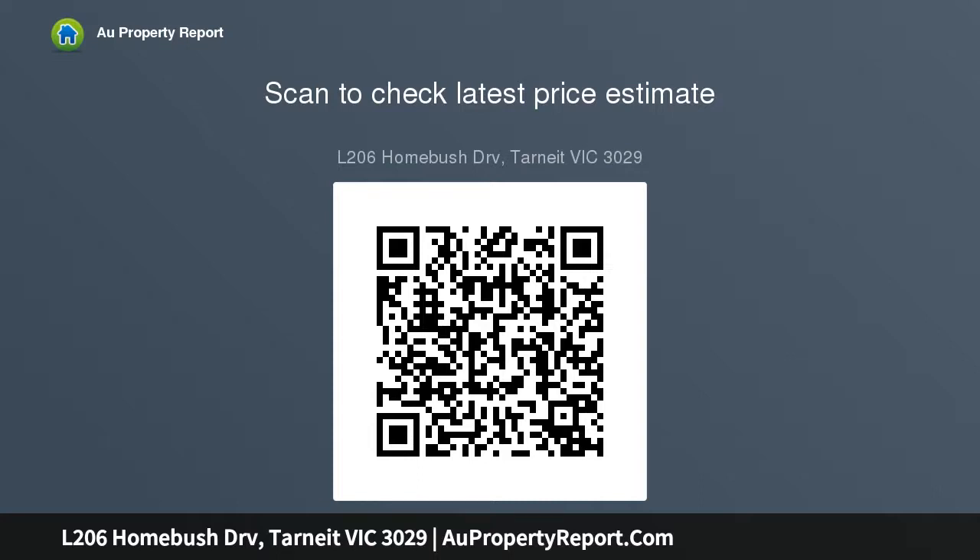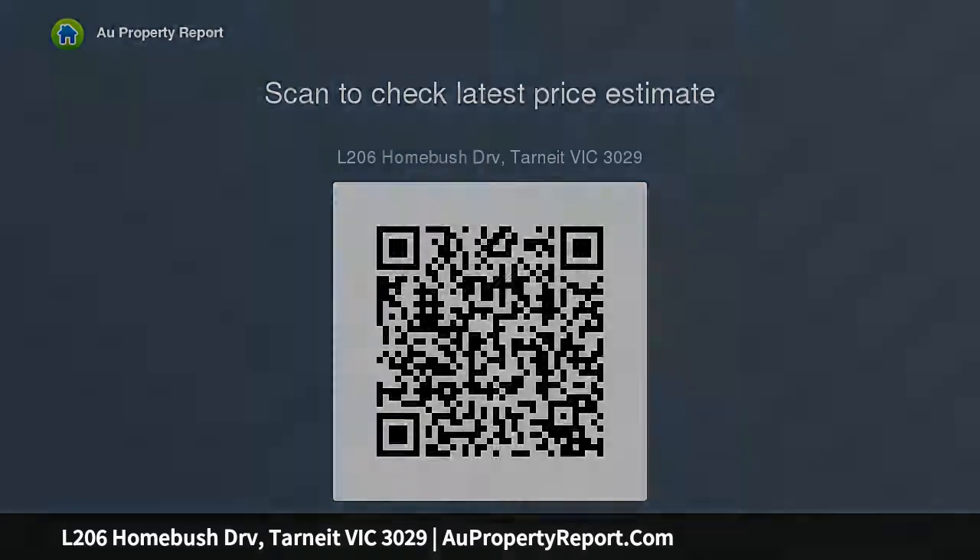Do you fancy a fourth bedroom? No problems. With a little reshuffling it is done, and all the bedrooms will be accessible via the rear.